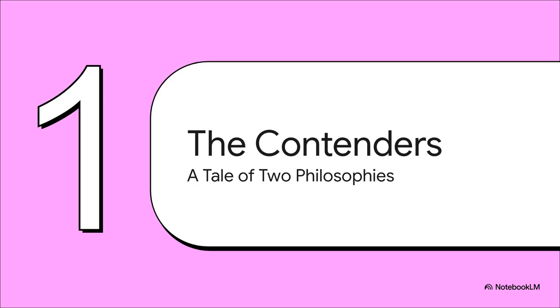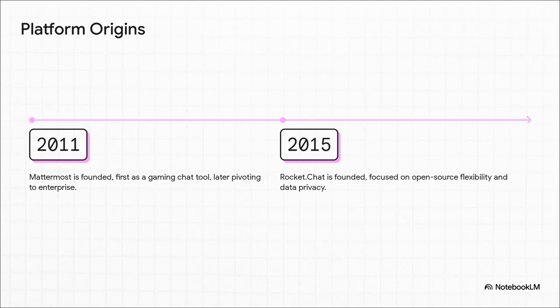They are, without a doubt, the leading open source choices. But they are not the same thing — they come from very different places and are built on very different core ideas. Mattermost has actually been around a bit longer, starting way back in 2011 as a chat tool for gamers, but then they made a really smart pivot to focus on enterprise-level collaboration. Rocket Chat showed up in 2015, coming out of Brazil with a day-one mission: open source flexibility and giving users complete control over their data. These origin stories really do shape the tools they are today.